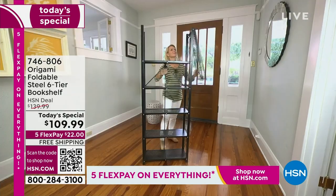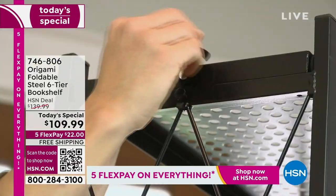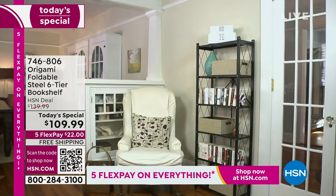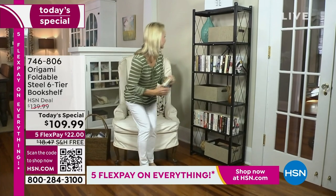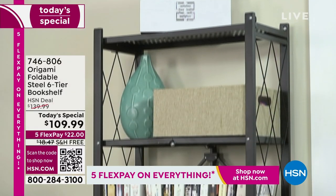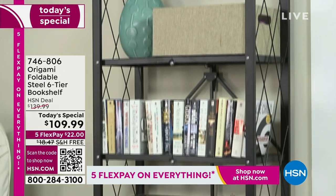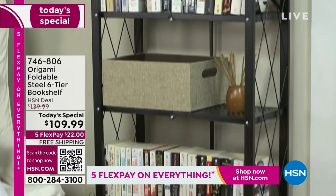This from Origami is our foldable powder-coated steel six-tier bookshelf. You will be able to fit a couple hundred pounds worth of items on this. I love the way that it looks and I love that you get the guards on the side. I use it in my daughter's room.